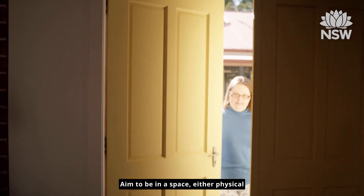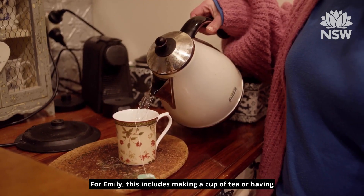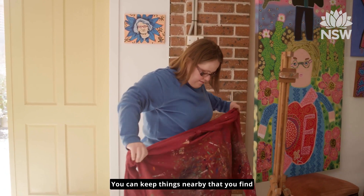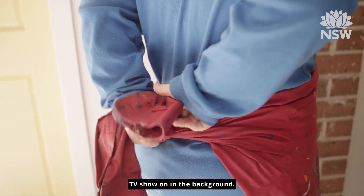Aim to be in a space, either physical or mental, that is comfortable for you. For Emily, this includes making a cup of tea or having a special treat nearby for when she needs a break. You can keep things nearby that you find comforting, like your favourite t-shirt, photos of family members or pets, or having your favourite TV show on in the background.